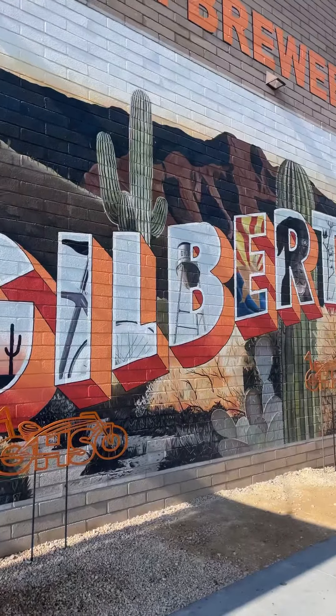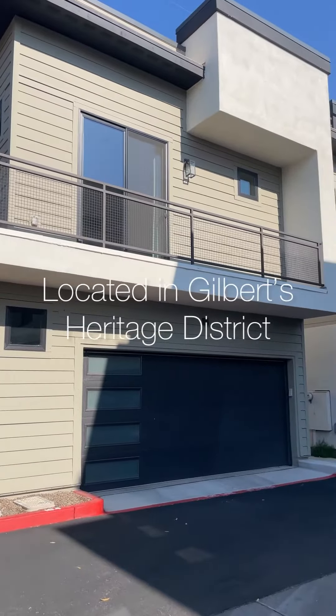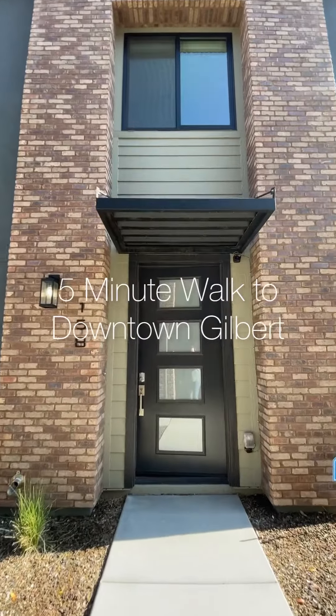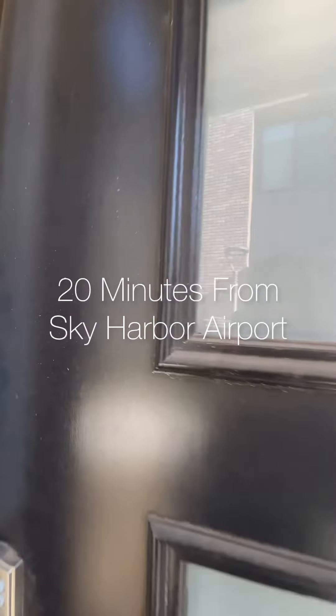Today we're touring a home right in the heart of Gilbert. This townhome is located in Gilbert's Heritage District and is just a short five-minute walk to downtown Gilbert.